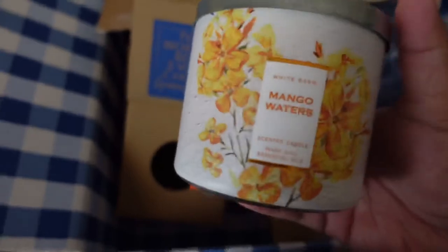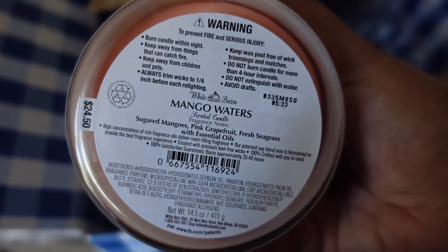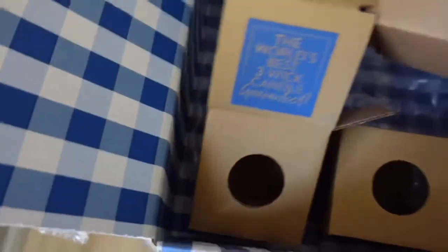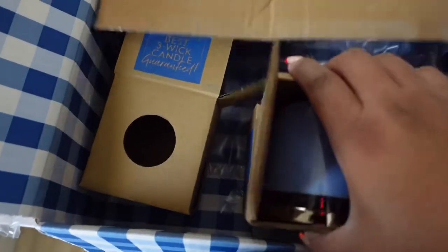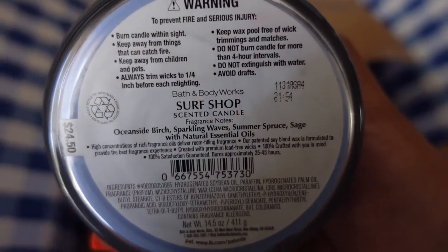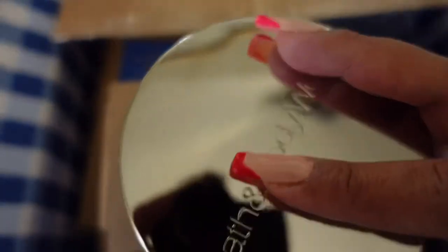This one is Mango Waters — notes are sugared mangoes, pink grapefruit, and fresh seagrass. That smells good. And the last one is Surf Shop — it's blue, and the notes are oceanside birch, sparkling waves, summer spruce, sage, and essential oils. This one smells really good — I might want to burn it before summer is over. Summer just started but it's already been like a month — only 60 more days. I can't wait till fall though! I'm going to put all this stuff away.